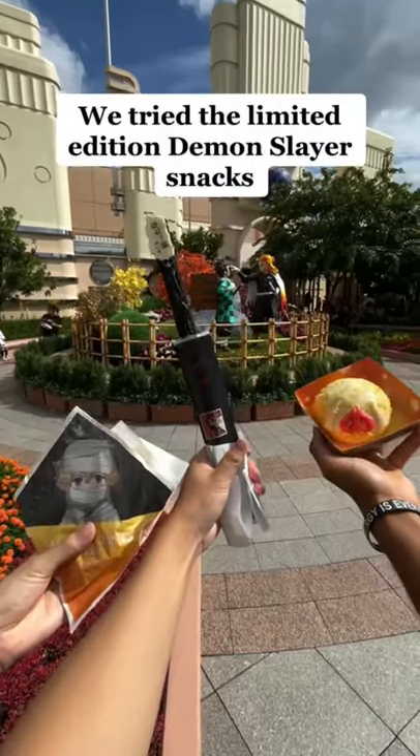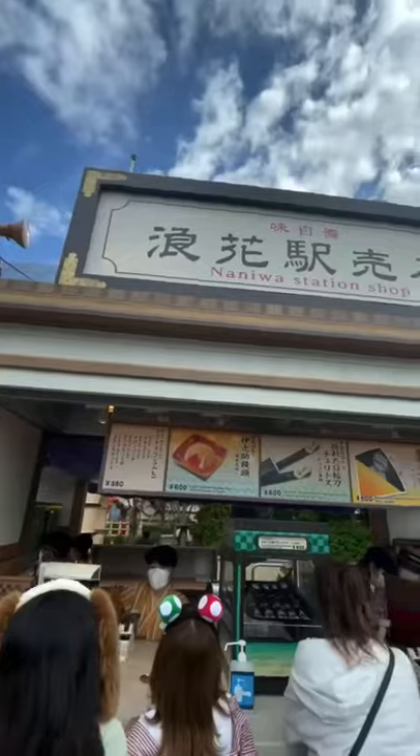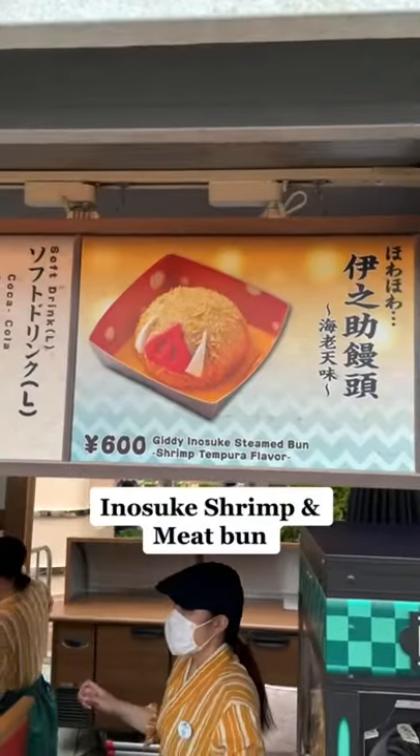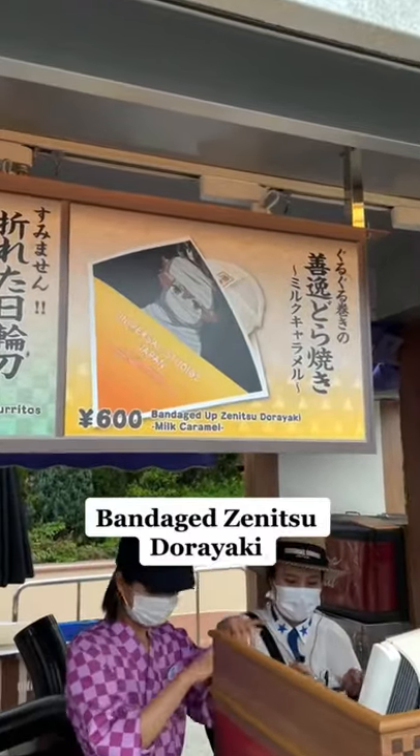He tried the limited edition Demon Slayer snacks at the new Demon Slayer attraction. You can buy them at this stand. There's a broken Nichirin sword churro, an Inosuke bun, and a bandaged Zenitsu dorayaki.